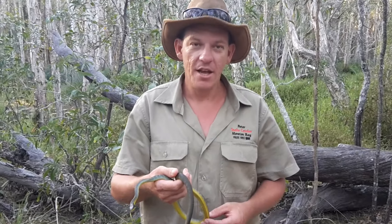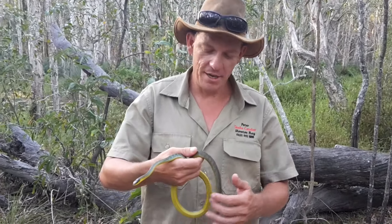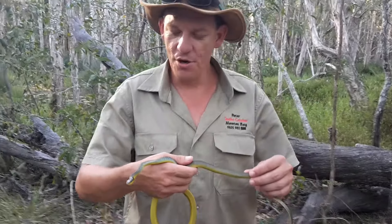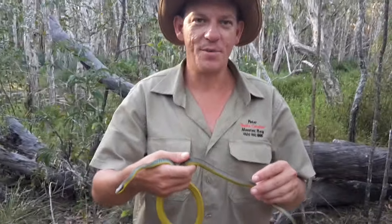Hey guys, Pete here from Snakecatcher Moreton Bay. Yesterday we had a series of calls for different snakes in people's garages and houses, and this one here was found in a garage. The result was that we had two common tree snakes and a beautiful Snakosaurus of carpet snakes.